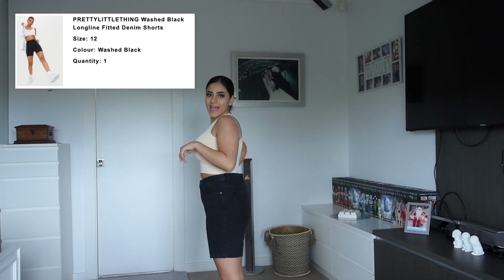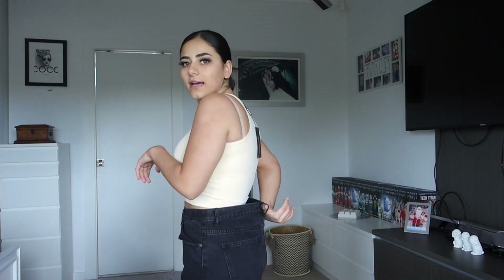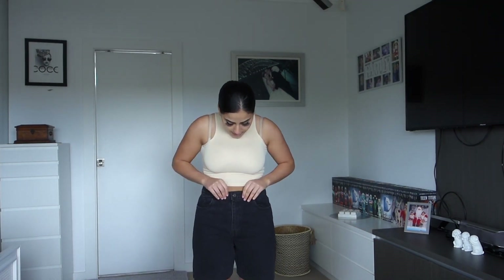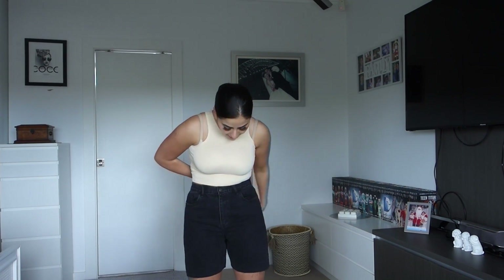So we have the black shorts on — same thing happening with the gapping. Can you see that gapping? It always happens with me because my booty is a bit bigger than my waist. It's a bit baggy again — I don't know if I got too big a size. But I love black denim and I feel like these shorts are so cute if I tie them in the back or put a belt on. I can make it work.